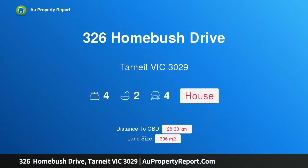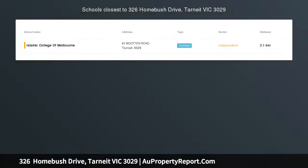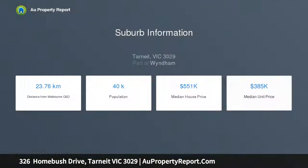Hi, I'm glad to introduce property 326 Homebush Drive, Tarneit Victoria 3029, located in Grand Central Estate — a 24 square home. Summary of inclusions: estate requirements included, fixed site costs, flooring coverings throughout, and 20 millimeter composite stone bench tops to the kitchen.